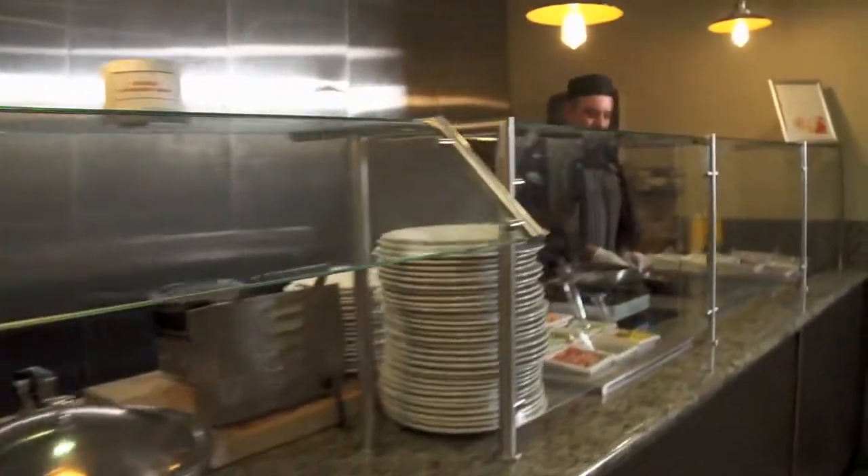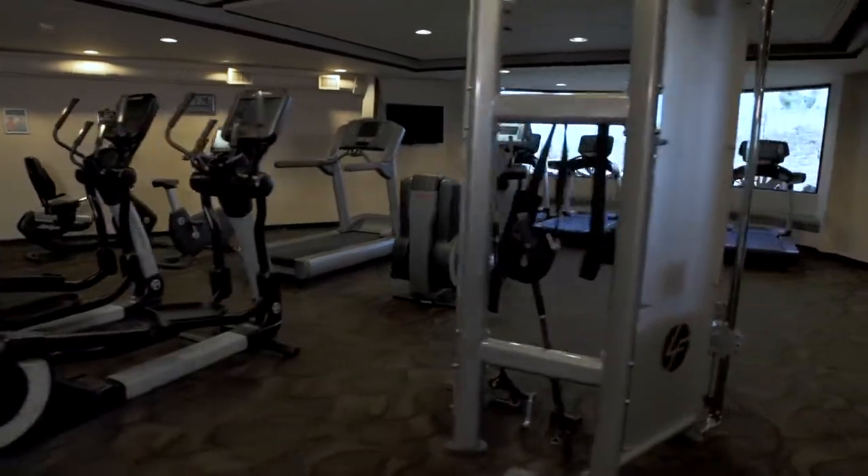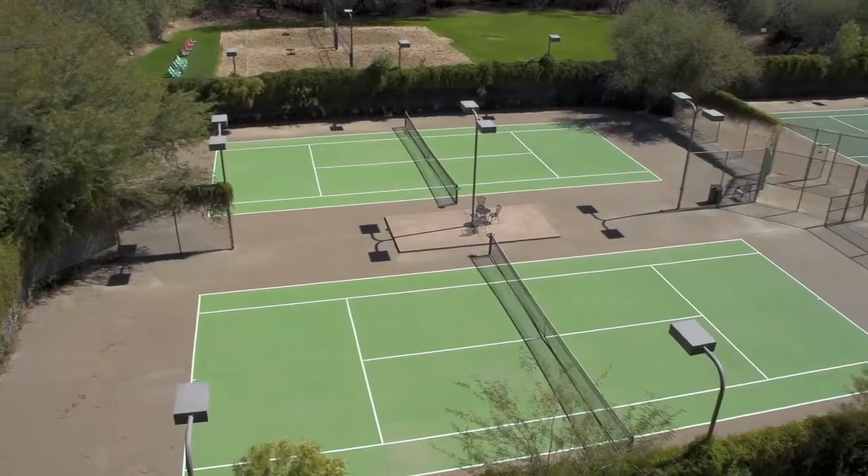Jumpstart your day with your favorite cup of coffee and our signature hot buffet breakfast. Find your focus in our executive fitness center, on private hiking trails, or tennis and volleyball courts.